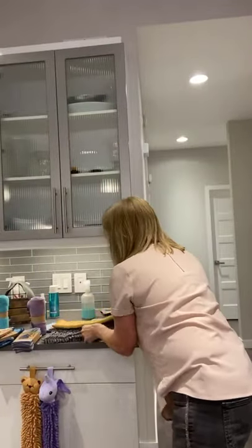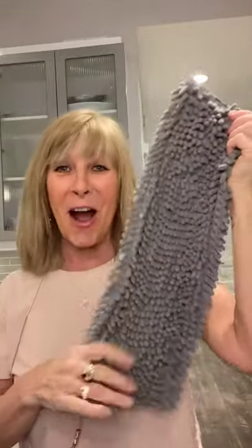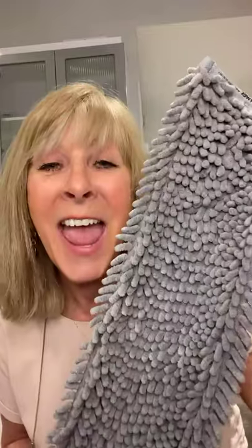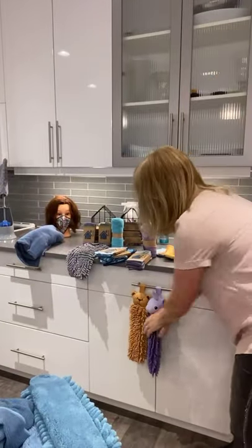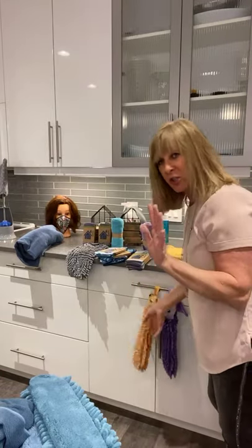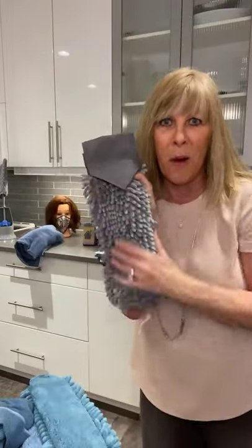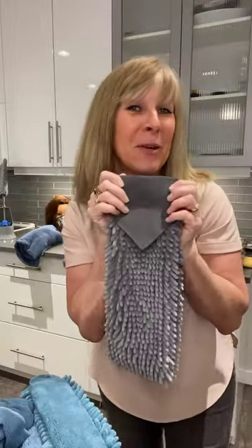Everything is now chenille. This is our newest chenille mop pad — it picks up absolutely everything, including cat and dog hair. There are also chenille hand towels: for kids, these will get bacteria off their hands and encourage them to wash after using the washroom. And for adults who don't wash their hands well, these hand towels get rid of all the bacteria in the kitchen or bathroom.